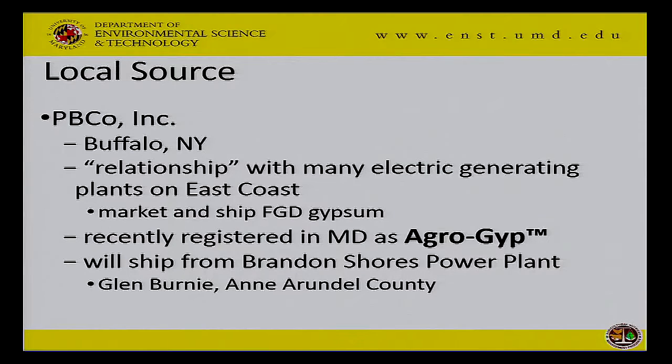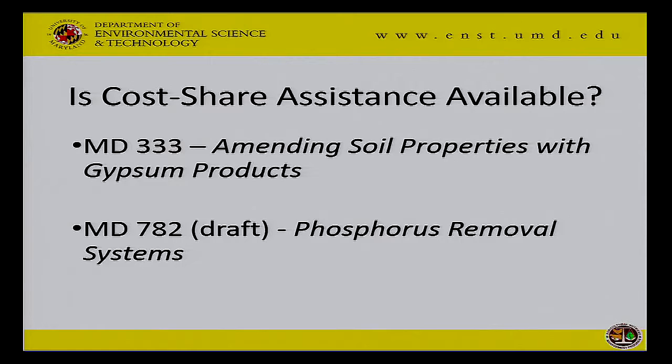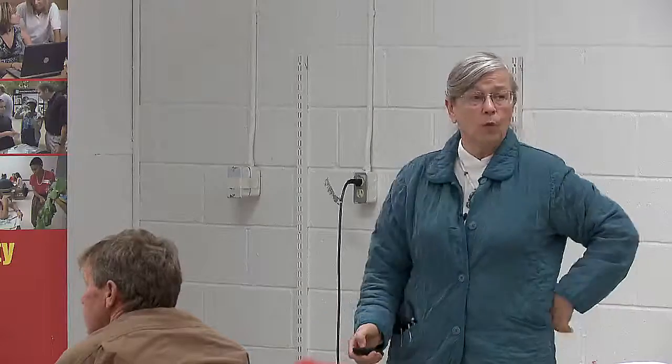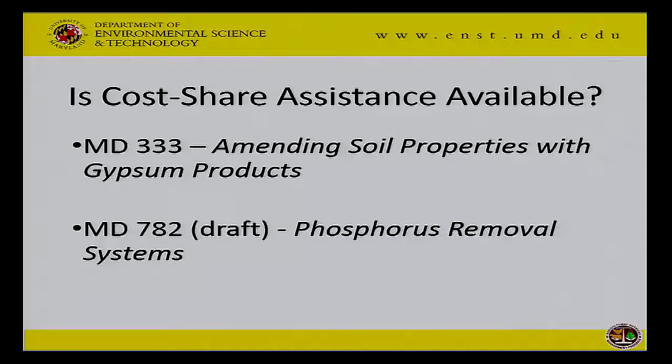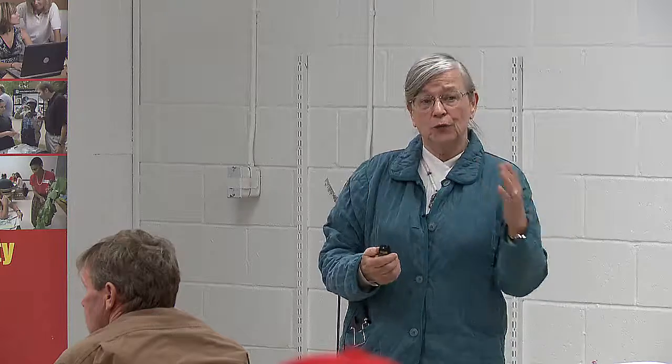Is cost share available? In December 2015, NRCS adopted the national standard 333 without any modifications. There are several people in a couple of counties in Maryland already getting cost share money for amending soil properties with gypsum. They're also developing a standard for ditch drains and gypsum curtains — it's going to be Maryland 782 — and there may be cost share for those techniques as early as fiscal year 2018.